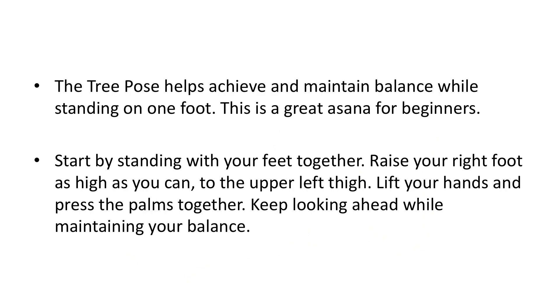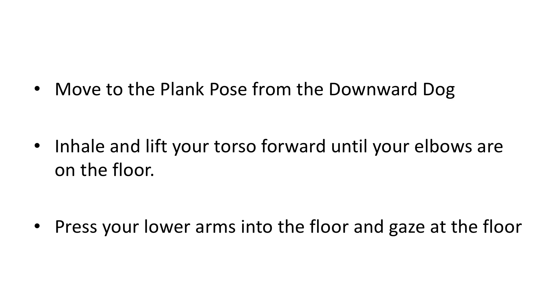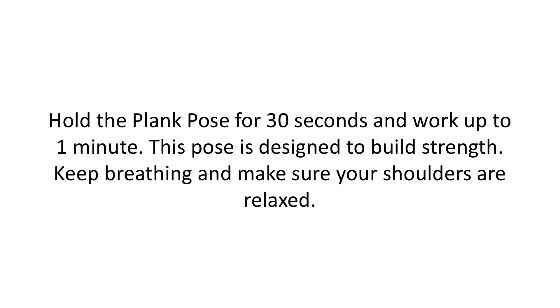Tree pose. The tree pose helps achieve and maintain balance while standing on one foot. This is a great asana for beginners. Start by standing with your feet together. Raise your right foot as high as you can to the upper left thigh. Lift your hands and press your palms together. Keep looking ahead while maintaining your balance. Plank pose. Move to the plank pose from the downward dog. Inhale and lift your torso forward until your elbows are on the floor. Press your lower arms into the floor and gaze at the floor. Hold the plank pose for 30 seconds and work up to one minute. This pose is designed to build strength.